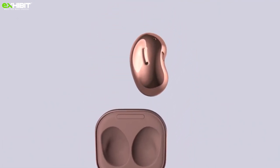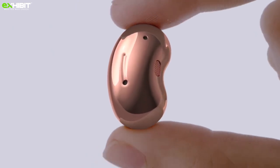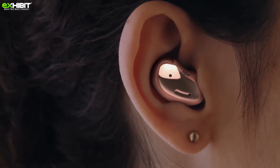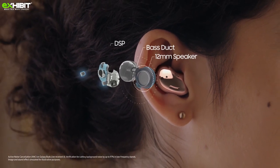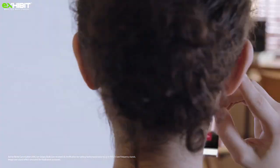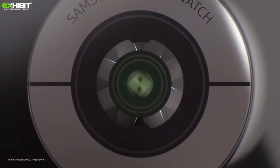Next up, we have the Galaxy Buds Live — the first open-type buds in the Galaxy series. The buds come with active noise cancellation and cut low-band background noise by up to 97%. With three microphones and a voice pickup unit, the audio quality on Buds Live looks to be superior, but we will hold the verdict on that.